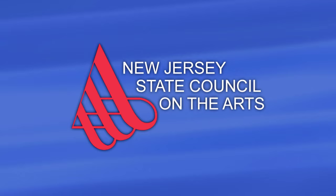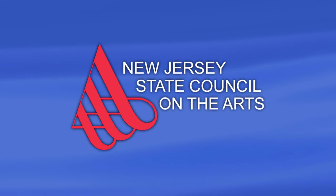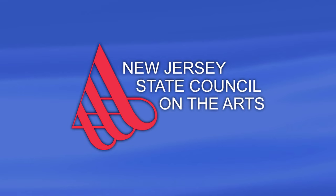The New Jersey State Council on the Arts, encouraging excellence and public engagement in the arts since 1966, is proud to co-produce State of the Arts with Stockton University, New Jersey's distinctive public university. Additional support is provided by the Geraldine R. Dodge Foundation.